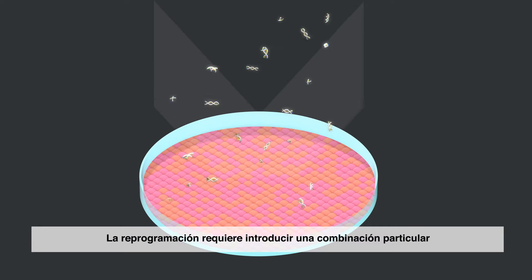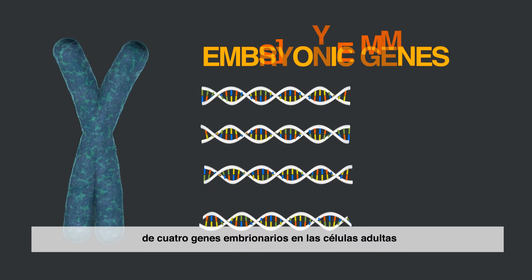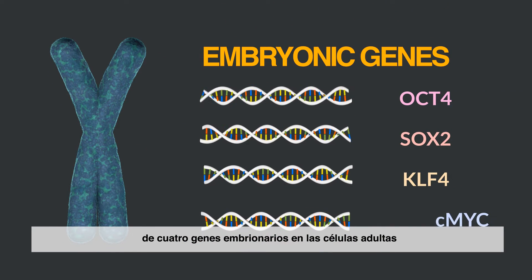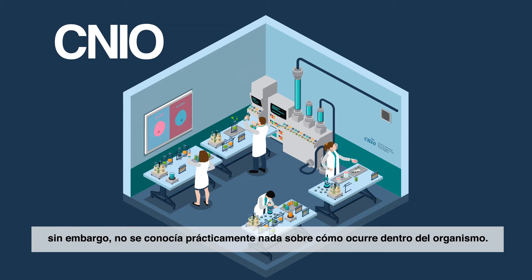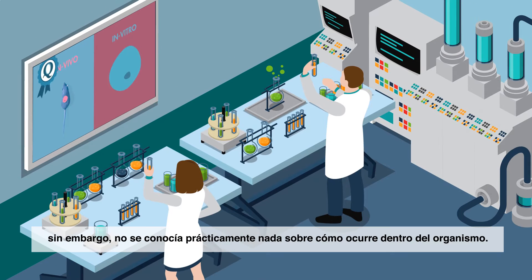Reprogramming requires introducing a particular combination of four embryonic genes into the adult cells. This process has been widely studied in isolated cells in the lab. However, little is known about how it occurs in the body.